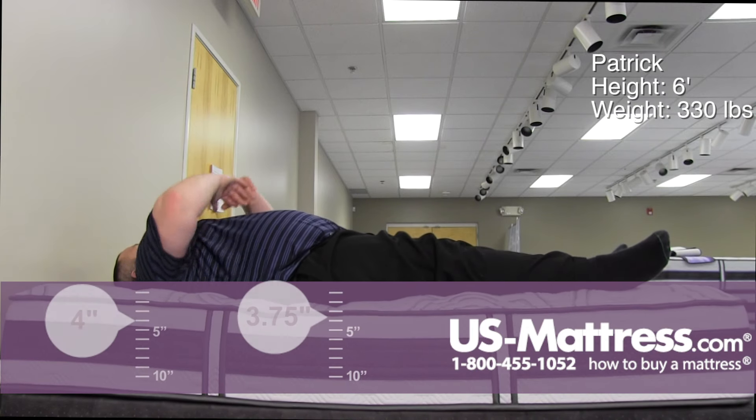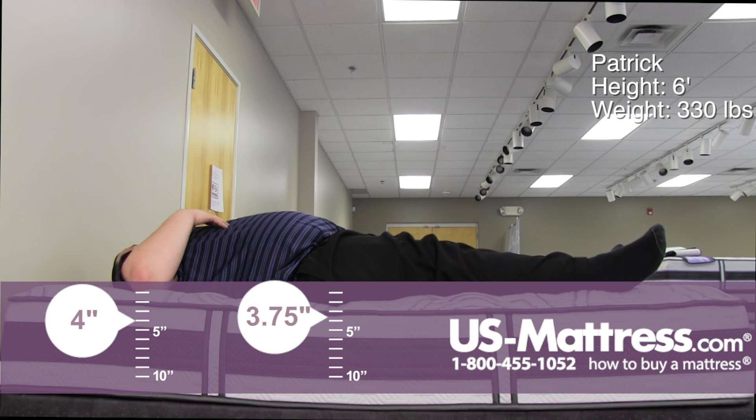When I lay on my back, the mattress is firm, a little pressure on my shoulders, and a little pocket in my lower back.